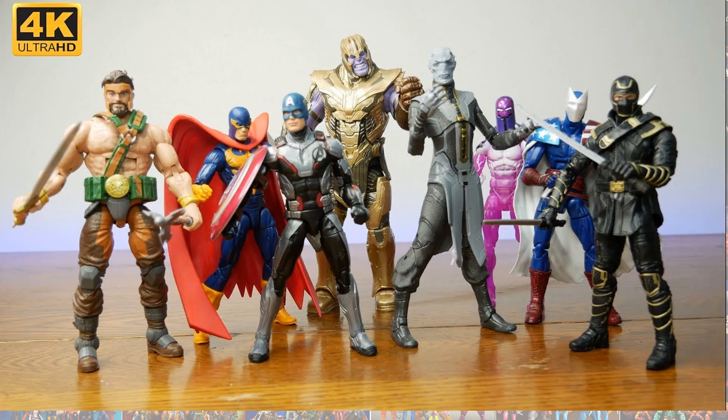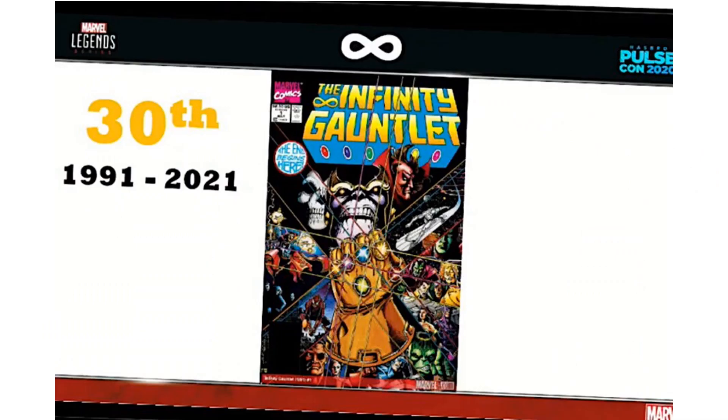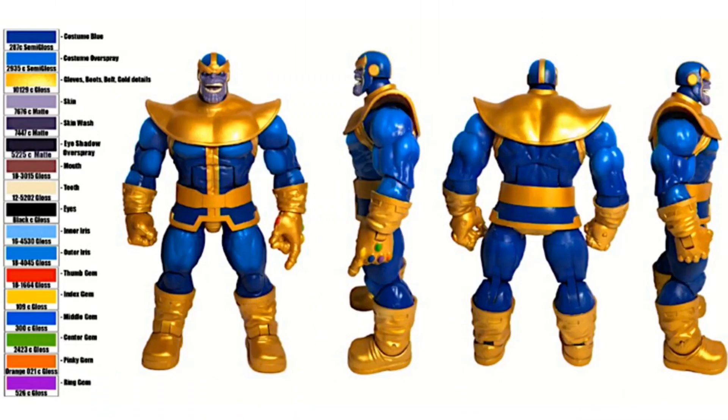And then we have the Thanos armor Build-A-Figure from the Endgame wave. Jumping in for the 30th anniversary, we have the Infinity Gauntlet - it started out in 1991, and 2021 will be its 30 years. So they're going to celebrate by giving us a deluxe figure for Thanos, and this will be about the same size as all the other Thanoses that we got.